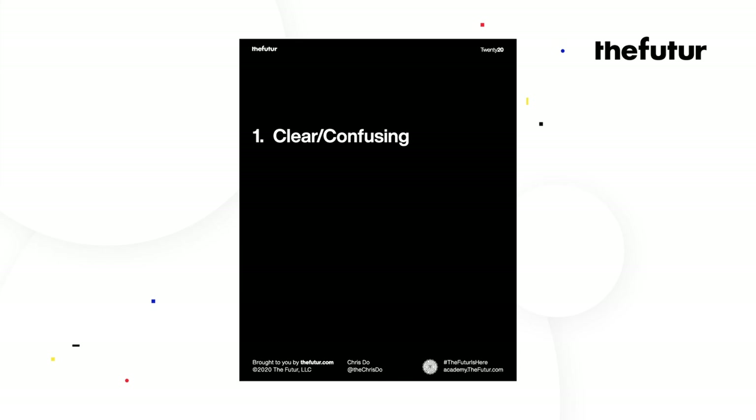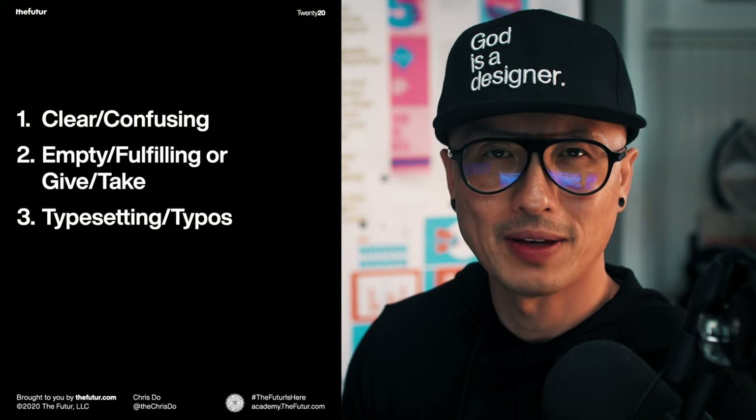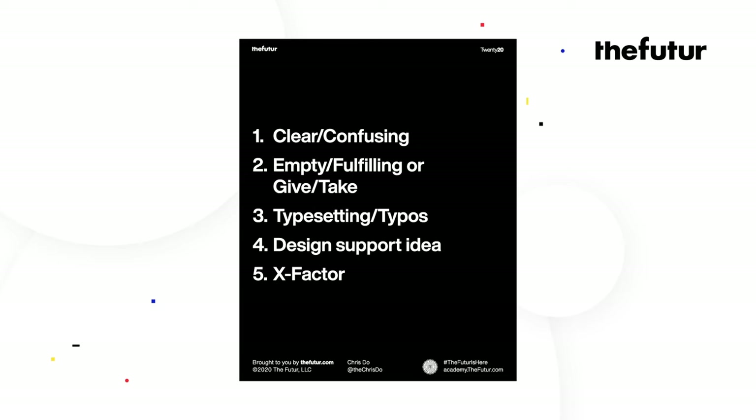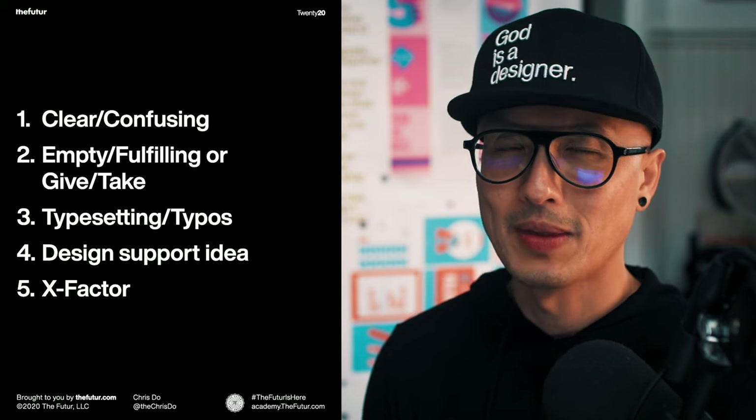Here are the five criteria I'm looking at. First: is it clear or confusing — can I tell what's going on, is there too much happening on screen? Two: after looking at this do I feel empty or is it fulfilling — the whole idea of are you giving me something or taking away my time. Next I'll look at typesetting no-nos, typography rules broken, and any typos or grammar. Number four: do the design decisions actually support the concept? And lastly, I'll look at the x-factor — the special sauce — what are you doing to make it uniquely your own: colors, typography, illustrations, images, or inter-frame things linking up to create seamless carousels.